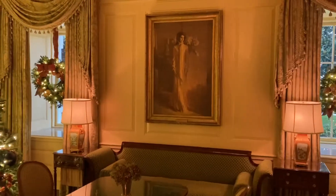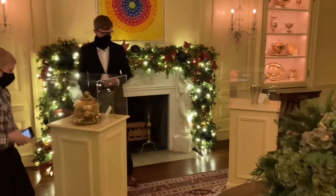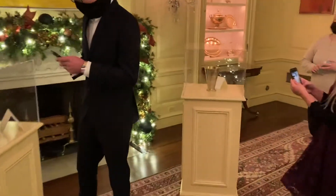What room is this? This is the Vermeil room. So it's silver dipped in gold. All of these pieces in the cases back here are Vermeil. The actual collection is over 1,600 pieces.